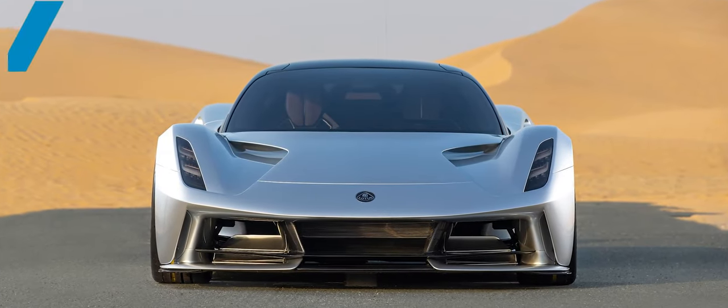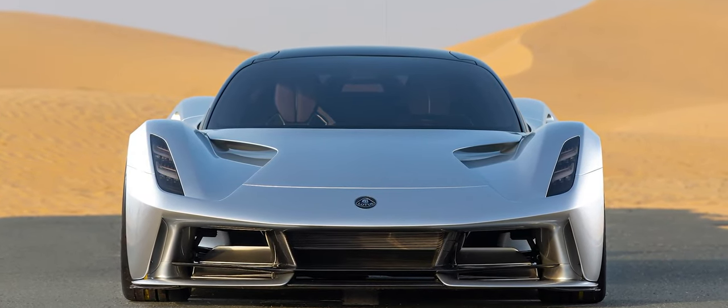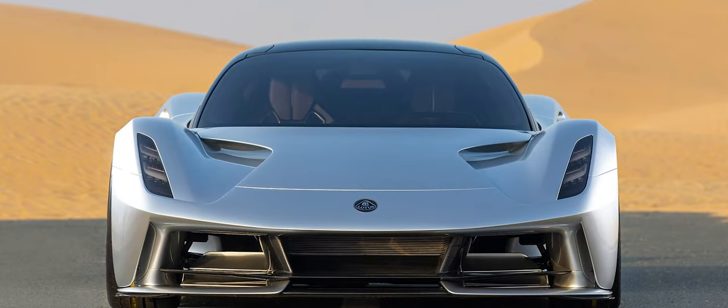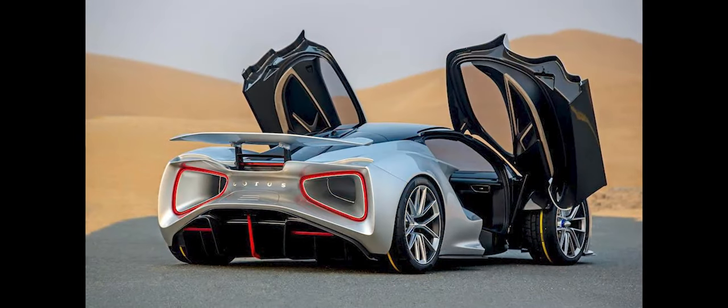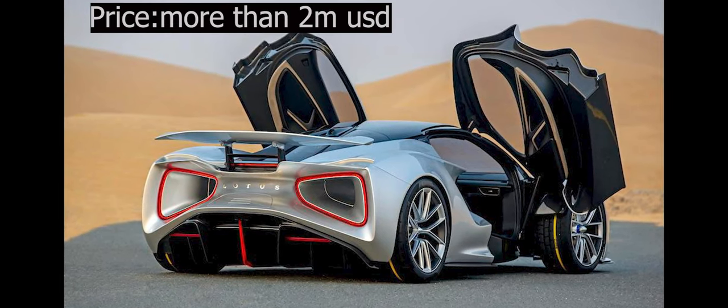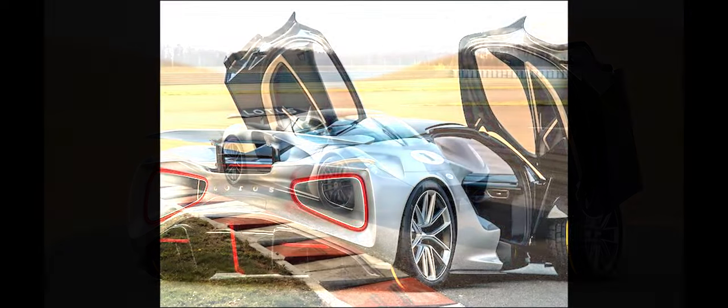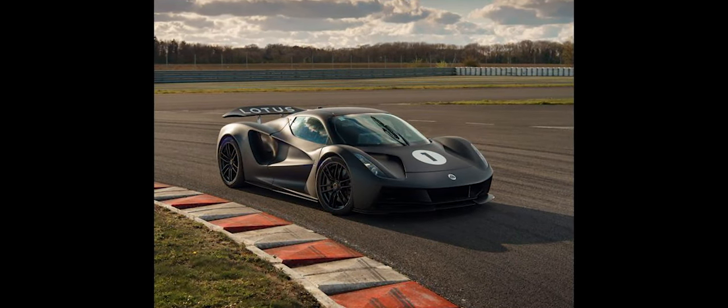Lotus Evija. This model commits to being fully electric and comes with an ultra-fast charging setup. Its exterior design takes cues from race cars, built to dominate the track. Only 130 units of this leading-edge hypercar will be built, each priced at more than 2 million dollars.